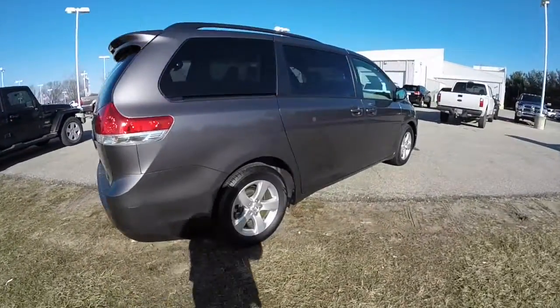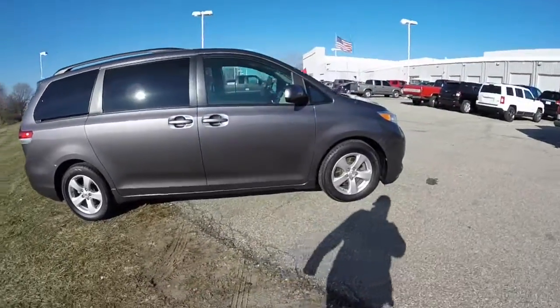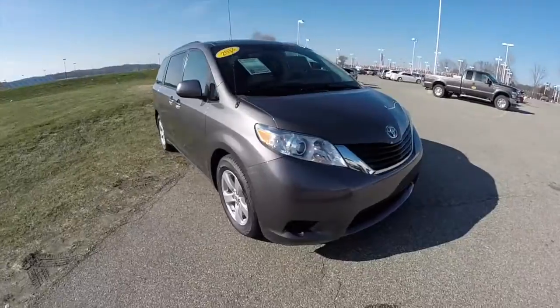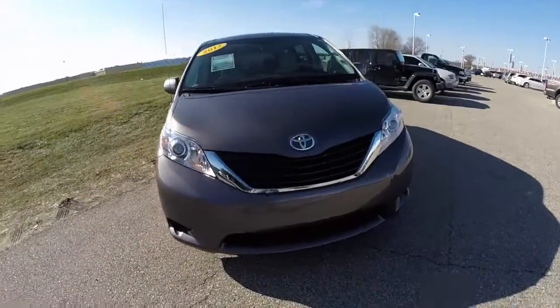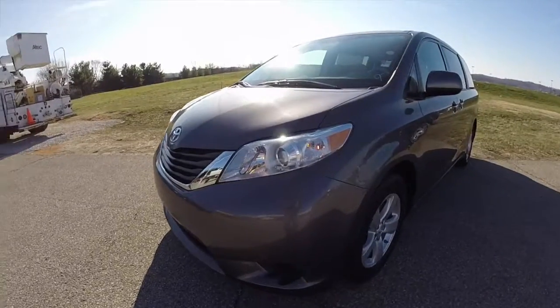This does conclude our quick walk-around look at this 2013 Toyota Sienna LE. If you have any questions or would like to see this vehicle, please contact our showroom — one of our friendly sales staff would be more than happy to answer any questions you may have. Thanks for watching.